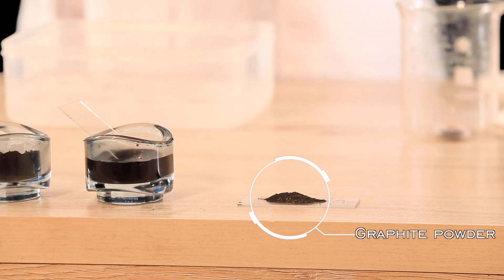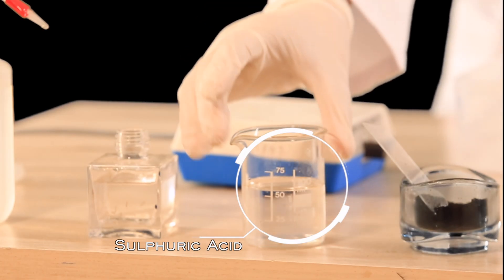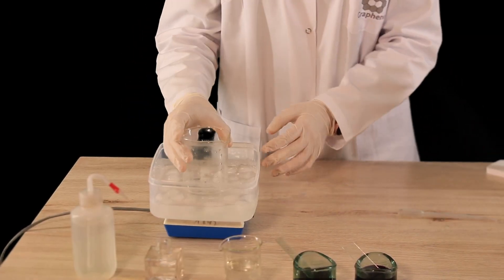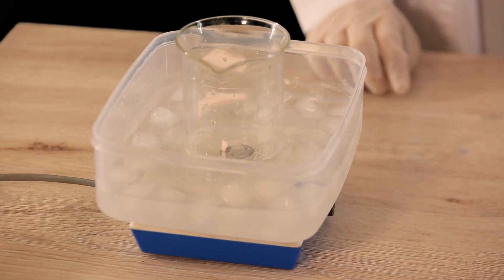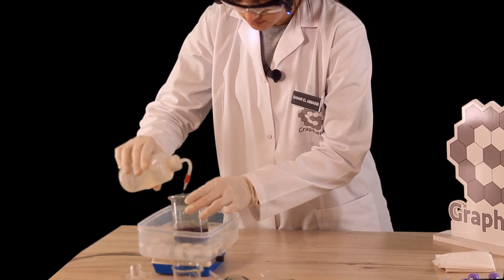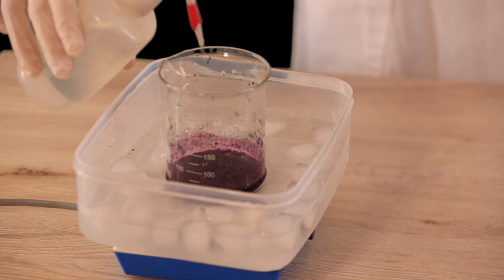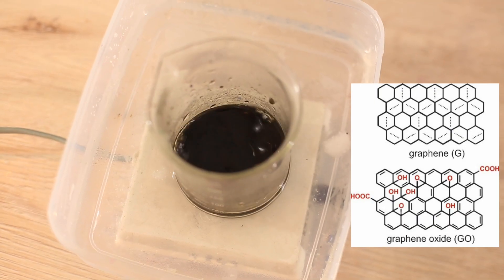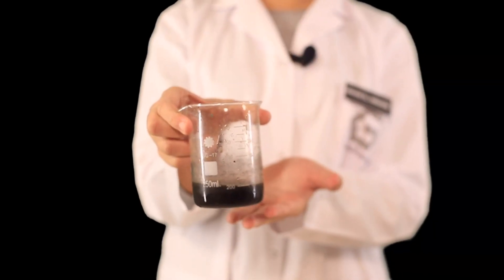You will need: graphite powder, potassium permanganate in powder form, sulfuric acid, hydrogen peroxide, and deionized water. After 3 hours of stirring all the ingredients together, add 100 ml of deionized water to oxidize any remaining graphite. For the final step, add 5 ml of hydrogen peroxide to stop the reaction. You have successfully synthesized graphene oxide via Hummer's method.